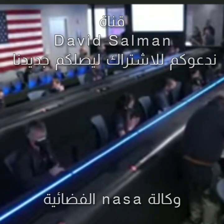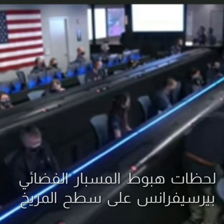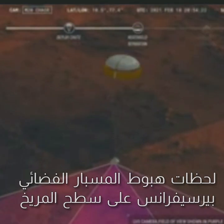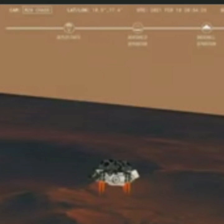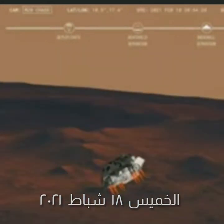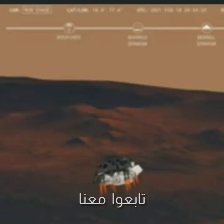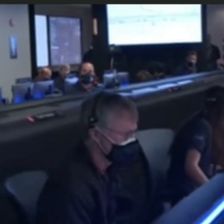We have timing of the landing engines. Current velocity is 83 meters per second at about 2.6 kilometers from the surface of Mars. We have confirmation that the back shell has separated. We are currently performing the divert maneuver. Current velocity is about 75 meters per second at an altitude of about a kilometer off the surface of Mars.